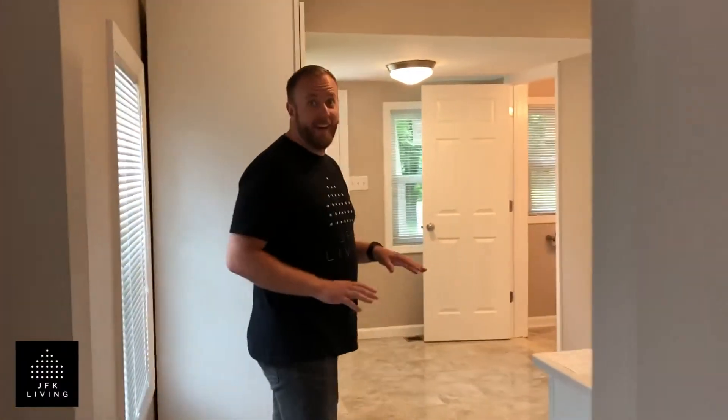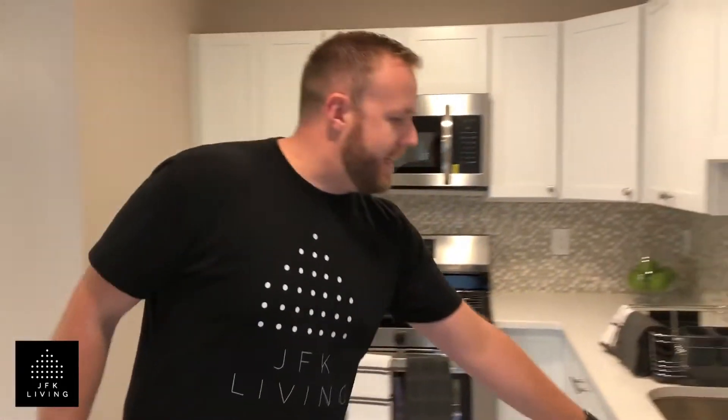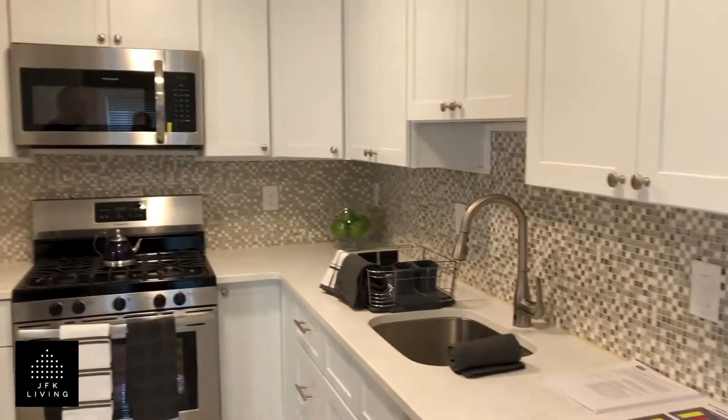And then we go into a gorgeous kitchen. The flooring in here is outstanding. I really love what they've done with the backsplash. I really love the countertops here, all new appliances. We have a brand new powder room just off the kitchen here for your guests.